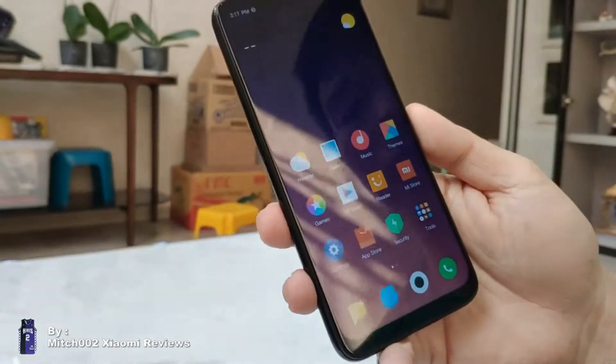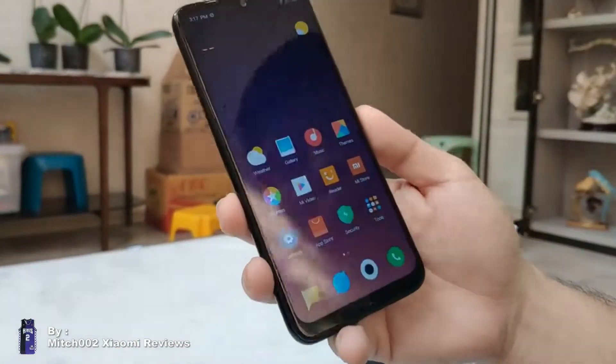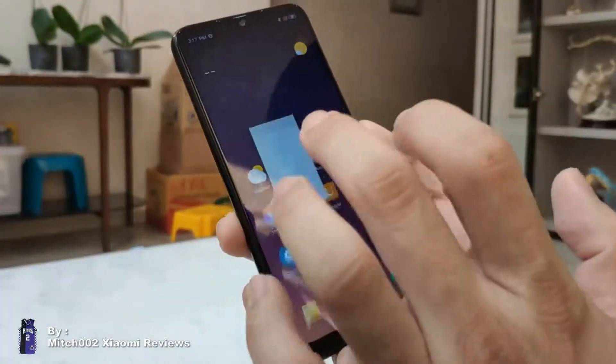There are only a few changes, but they are major upgrades for the phone — the camera and the processor only. It's a big deal already.